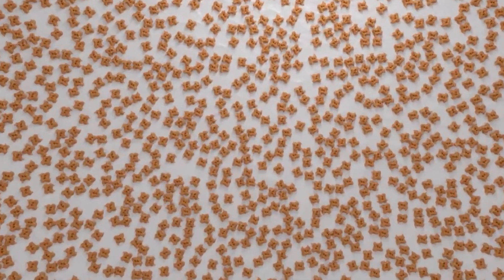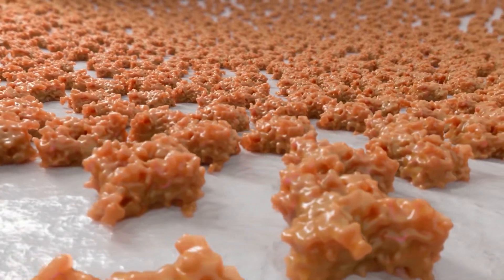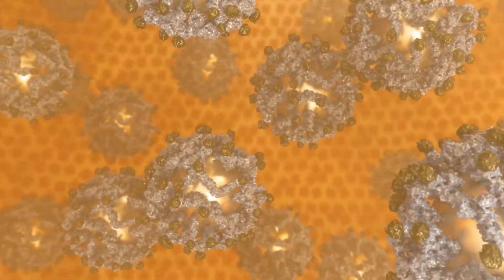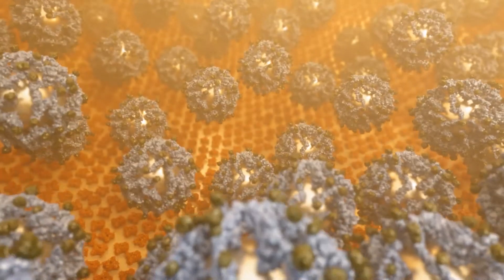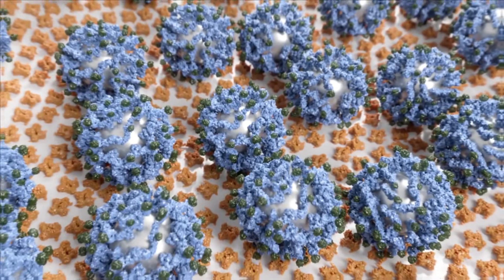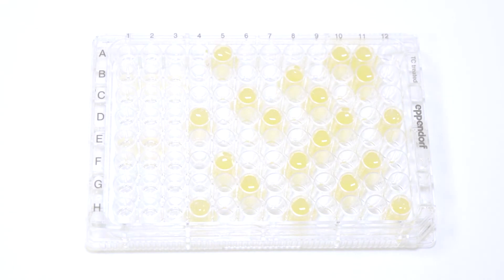A microtiter plate modified with glycan recognizing biomolecules, so-called receptors, is used to create a sandwich: receptor plus glycoprotein biomarker plus antibody coated magnetic particles. Within a very short time, a monolayer of magnetic particles is created, and an optical signal — a change in color — is generated in the event that the sample contains a biomarker produced by cancer cells. Samples without the cancer-specific biomarker isoform remain clear.